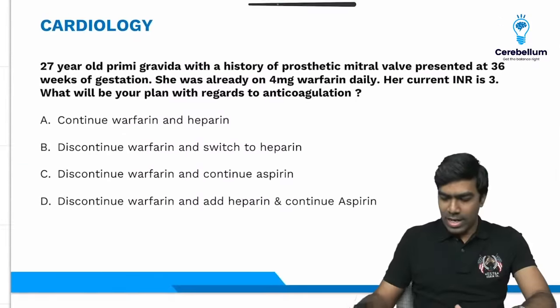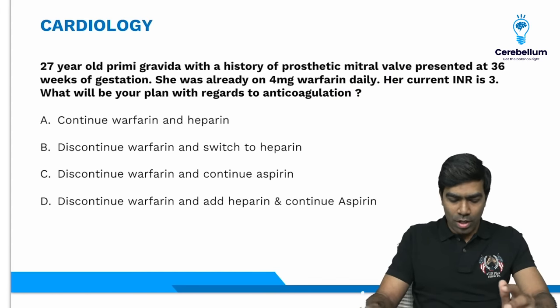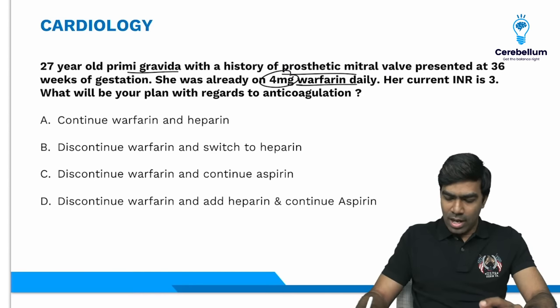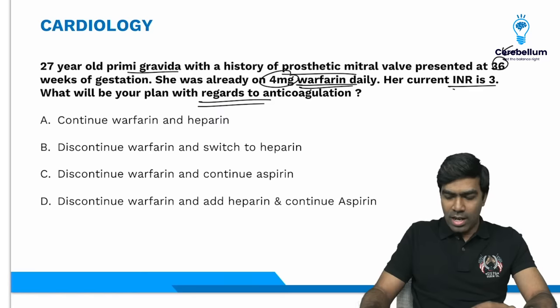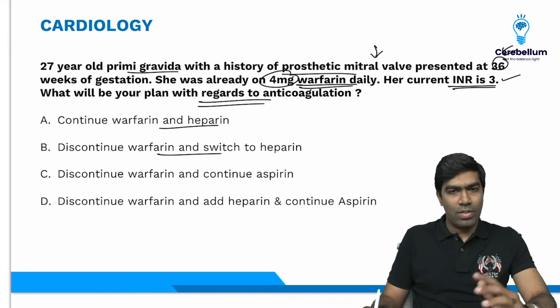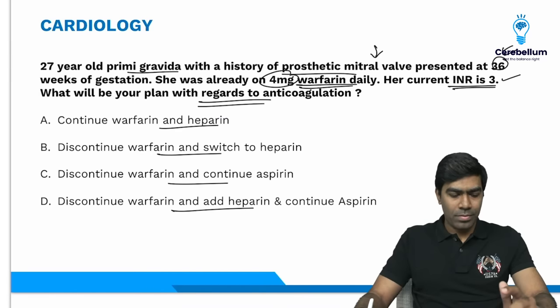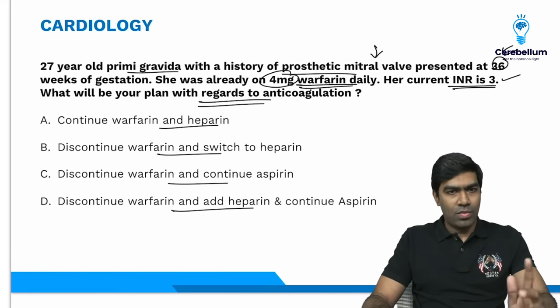Next question: a 27-year-old primigravida with prosthetic mitral valve presents at 36 weeks gestation. She was already on 4 mg warfarin daily, and her current INR is 3. What will be her anticoagulation plan? Options: continue warfarin and heparin; discontinue warfarin and switch to heparin alone; discontinue warfarin and continue aspirin; or discontinue warfarin, add heparin, and continue aspirin. The right answer is option D — discontinue warfarin, switch to heparin, and continue aspirin.